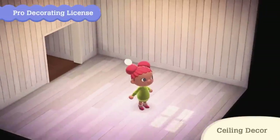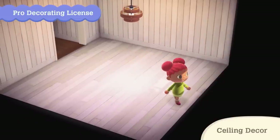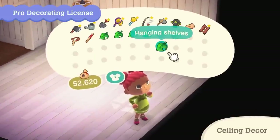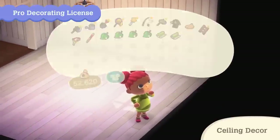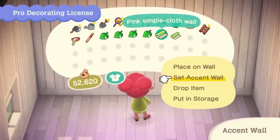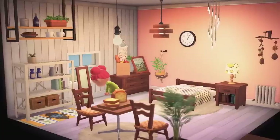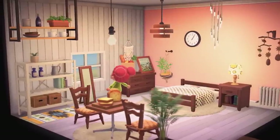Ceiling furniture has officially been announced in Animal Crossing New Horizons. Previously, we only had hanging furniture for the walls. With the Pro Decorating License, we can add a whole new atmosphere to our homes and rooms. Some noticeable things to see are the lamps — there are all sorts that have been revealed, like the wood shade lamp.